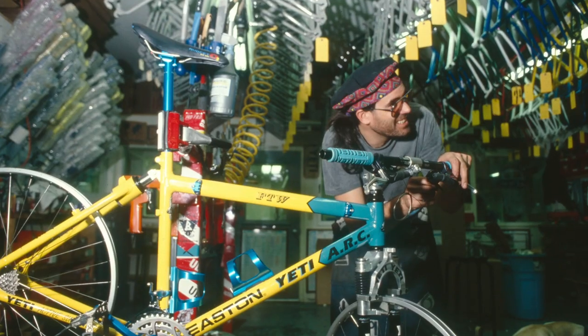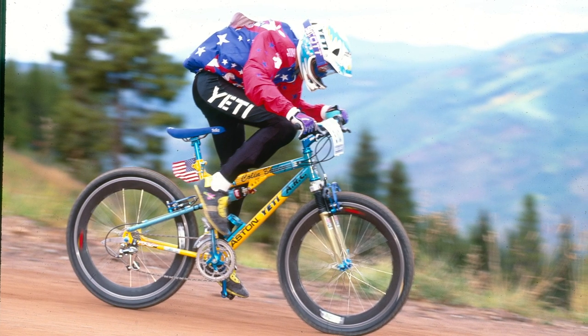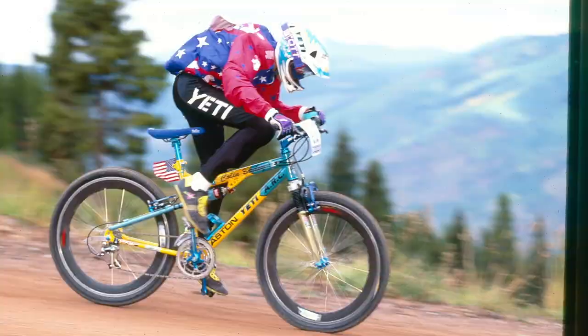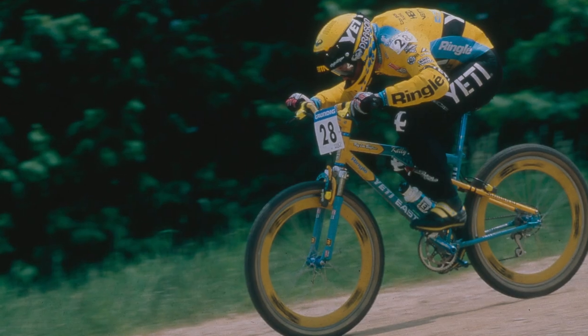I guess the guy I spent the most time with was Gravy. He was one of the Yeti mechanics. At the races there was a lot of hangout time, so it was fun to be able to hang out with those guys and work on their little tech problems and all that kind of stuff.